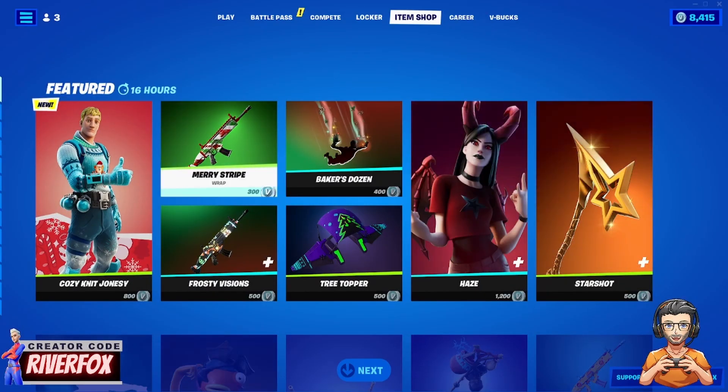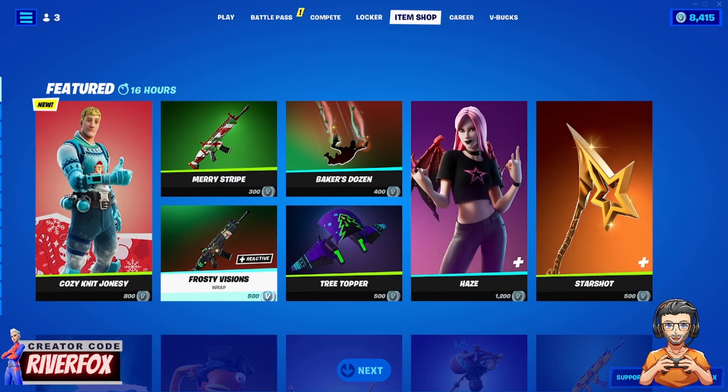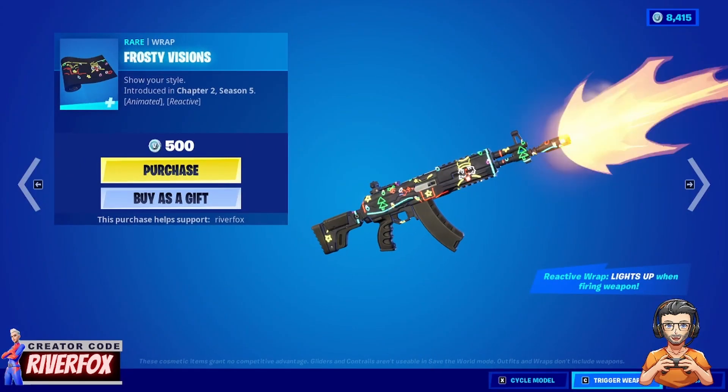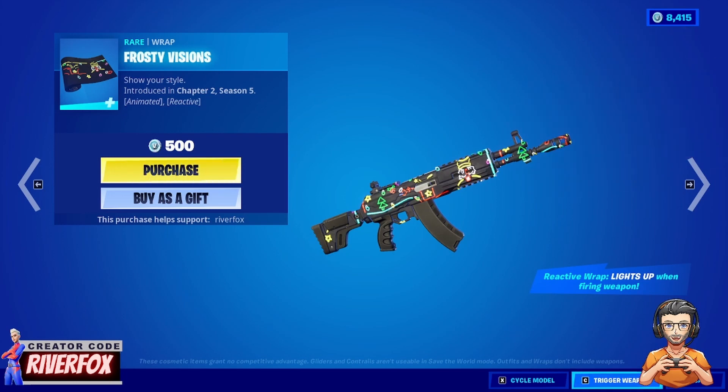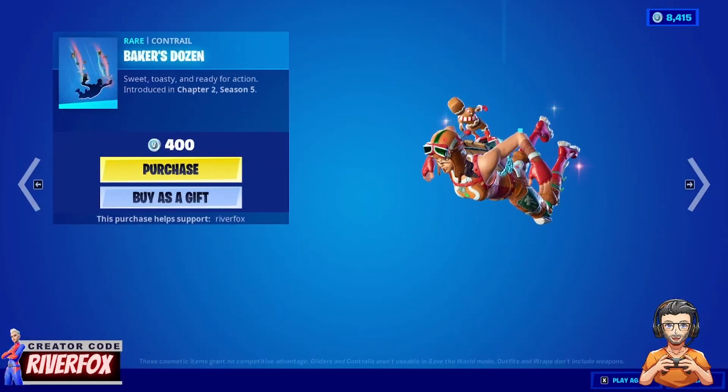We've got some wraps here as well. There's the Merry Stripe wrap — a cool looking wrap for 300 V-Bucks. We've also got the Frosty Visions, which is a darker version that illuminates when you fire the weapon. That one's not too bad either.